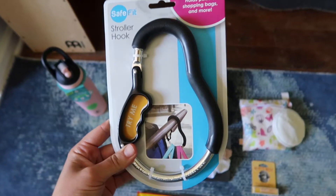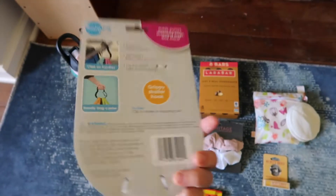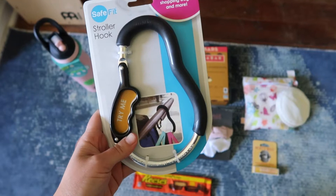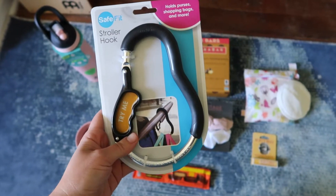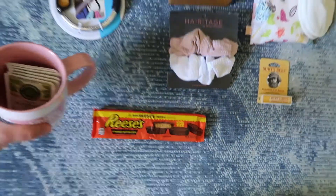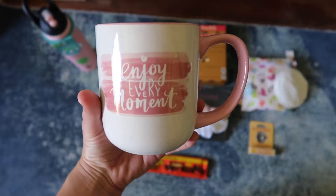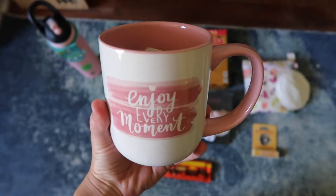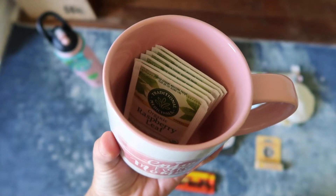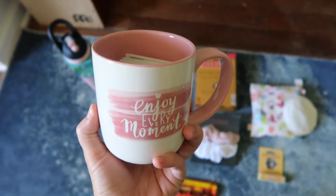The next thing I thought of was a stroller hook. Having something like this that can help you hold your purses or shopping bags — you can hook it onto a stroller and have some extra help when you've got a new baby and you're trying to juggle all the things. The next thing is a super cute mug that says 'enjoy every moment' — a good reminder on those sleepless nights. I put some little tea bags in there, but you could also add coffee or chocolate kisses.